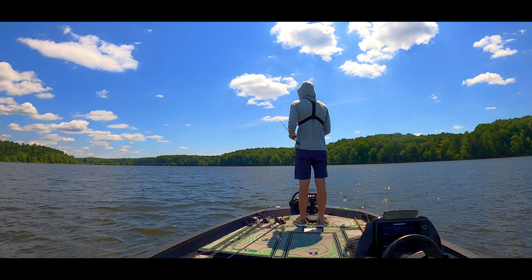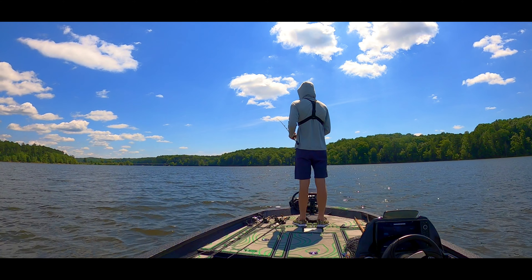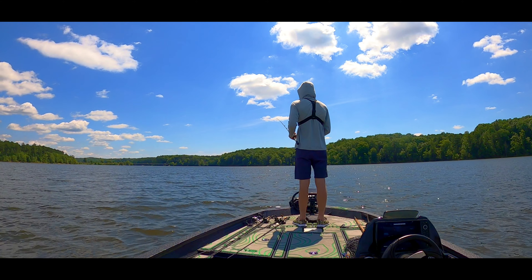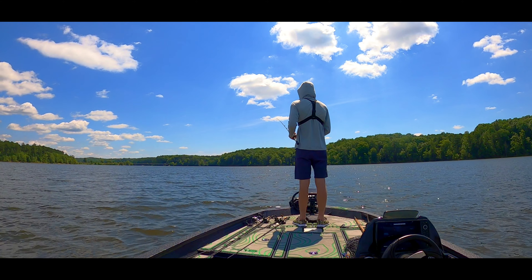There we go y'all. I can't tell if that one was good or not - the one I just hooked up with. I'm fishing a shaky head with a big curly tail worm on it. I didn't even feel a bite really; it just felt like he was starting to pull it off. Might throw that smaller shaky head in there.